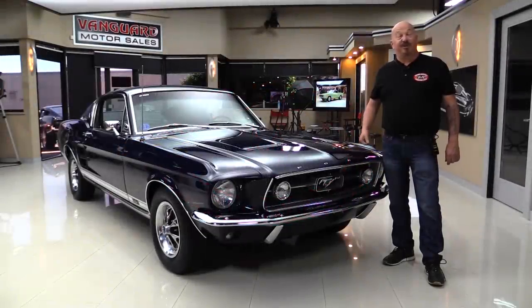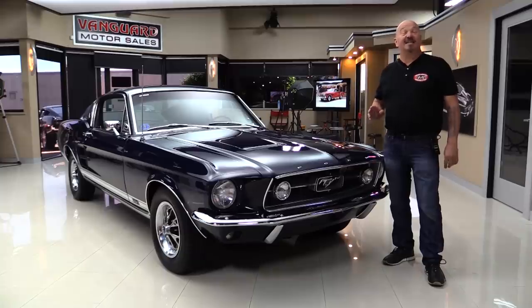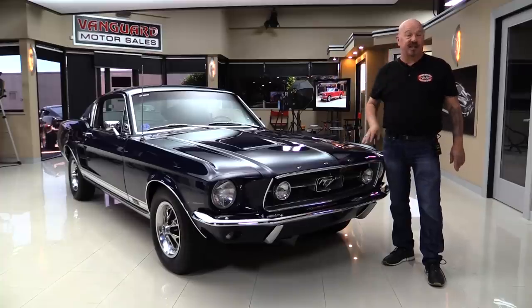Hey guys, welcome back to Vanguard Motor Sales. I'm Greg and this is a 67 Mustang GT with a 289 under the hood. It is an award winner — it's won several awards, been judged several times, and you're gonna love checking it out.